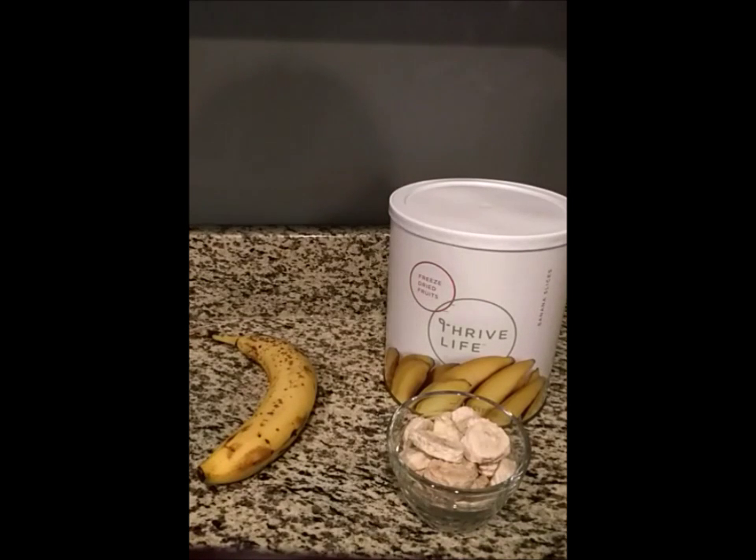Once it's sealed in our cans, it has a shelf life of 25 years. But what's even more awesome than the shelf life is that when you eat our bananas, 95 to 97% of their nutrients are intact — more than any produce bananas you can buy at the grocery store.